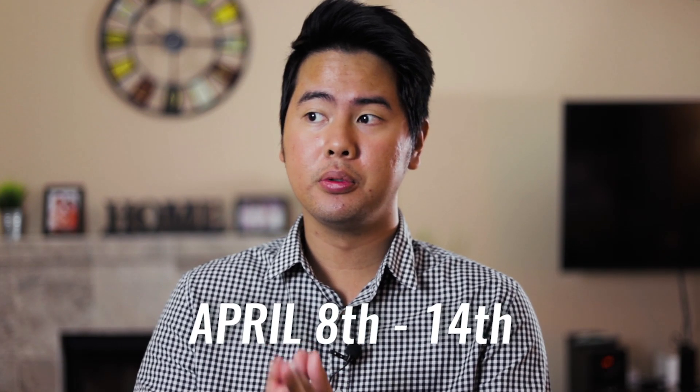Hey guys, welcome back to another video. It's been a little long, but I am back now. My hair is fucking mental. Look at that. So today's video, we're going to do a weekly fragrance rotation video. This is going to be from April 8th, Monday, April 8th, until Sunday, April 14th.